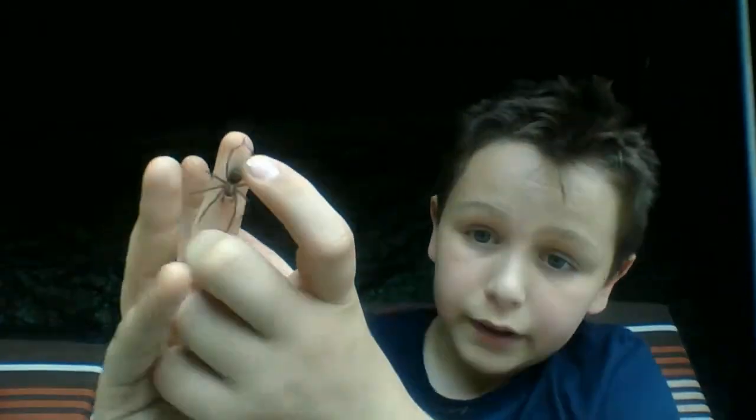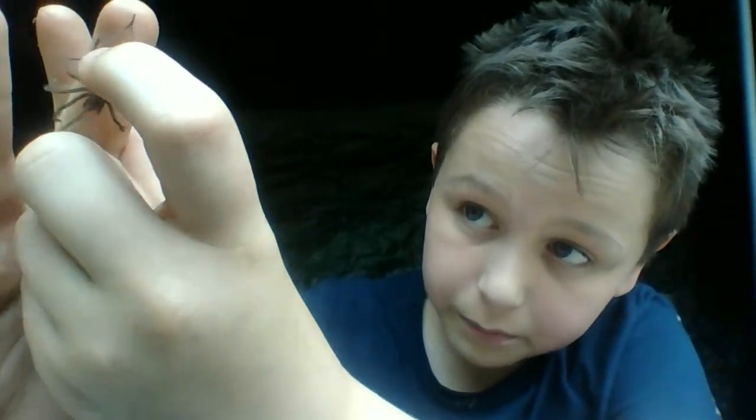This one is a female. You can tell it is a female by the enlarged abdomen — the male usually has a thinner abdomen. The male's pedipalps, which are like feelers in between its fangs, are long and bulky — those are basically the male sexual organs for having intercourse with the female.